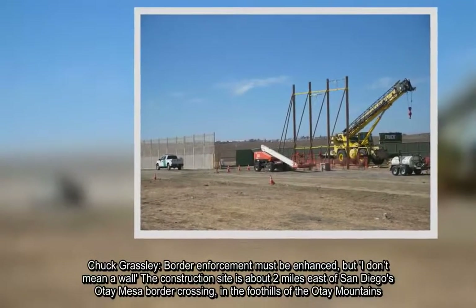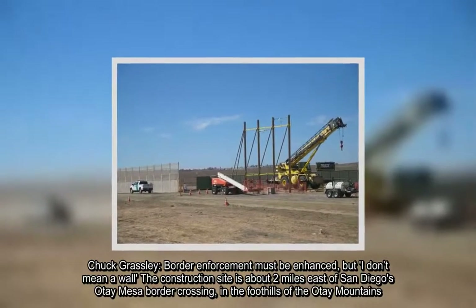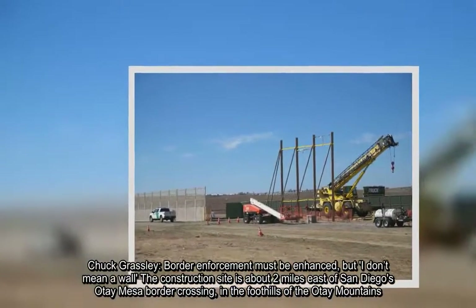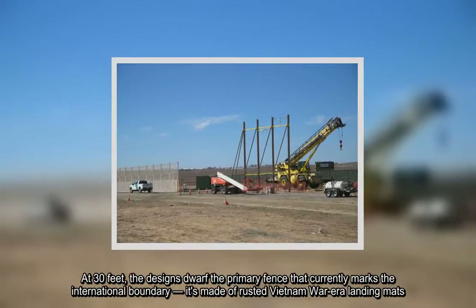The construction site is about two miles east of San Diego's Otay Mesa border crossing, in the foothills of the Otay Mountains. At 30 feet, the designs dwarf the primary fence that currently marks the international boundary.